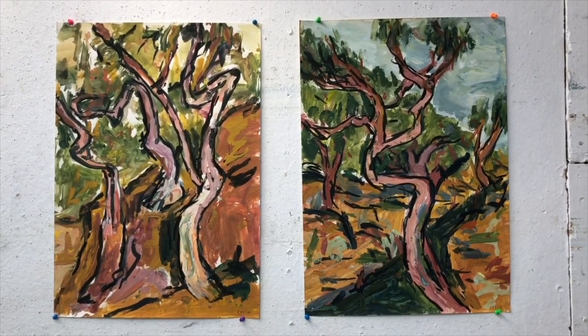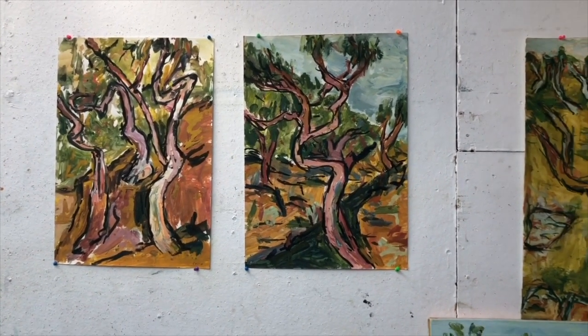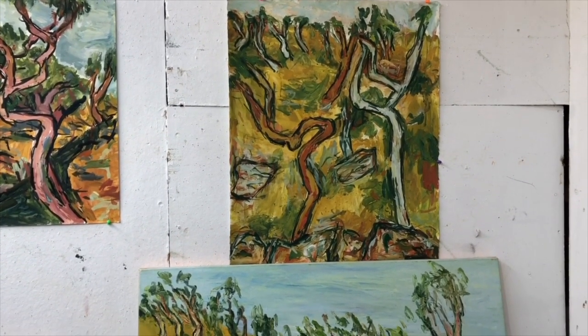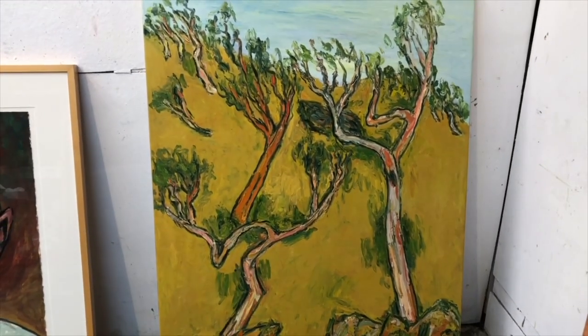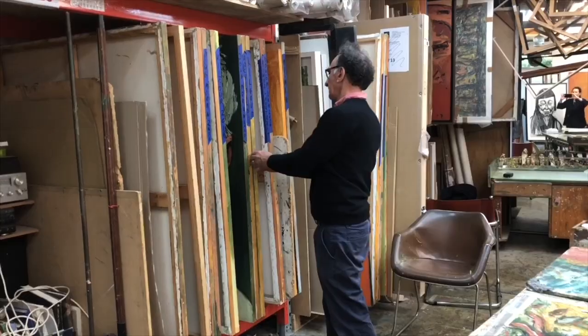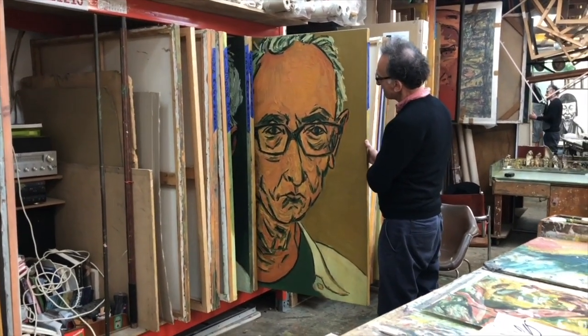He wanted to convey that because Lindy had told him that after she meditated she felt like she was floating. Most importantly, Tony's aim is to trap energy in his paintings, whether he paints a portrait or a landscape. He in fact won the Paddington Art Prize for landscape painting in 2014, and landscape is a very big part of his practice. Even a rock has an energy, he told me.